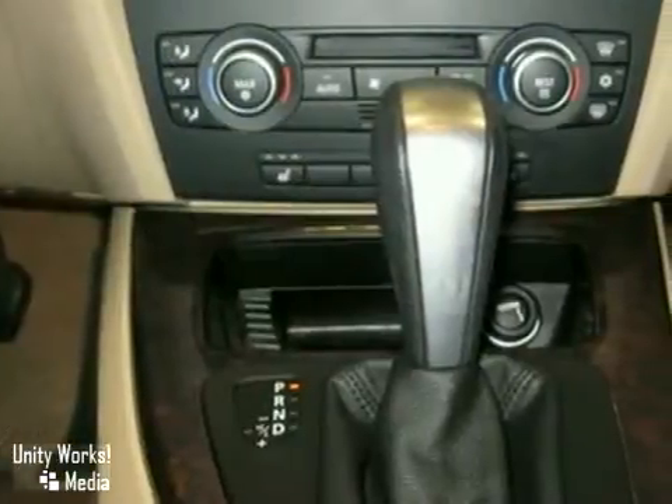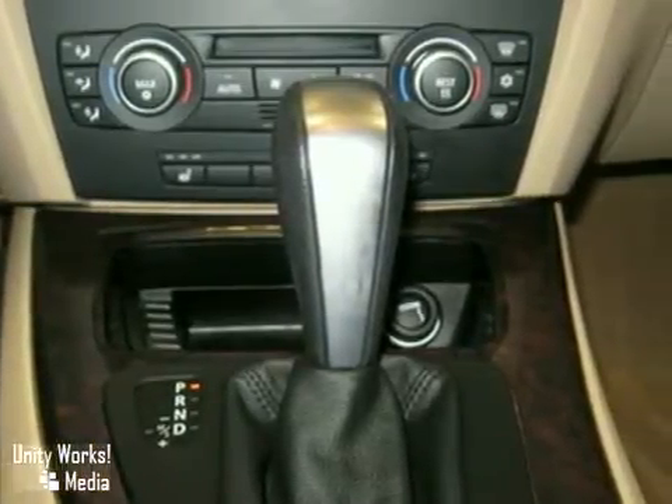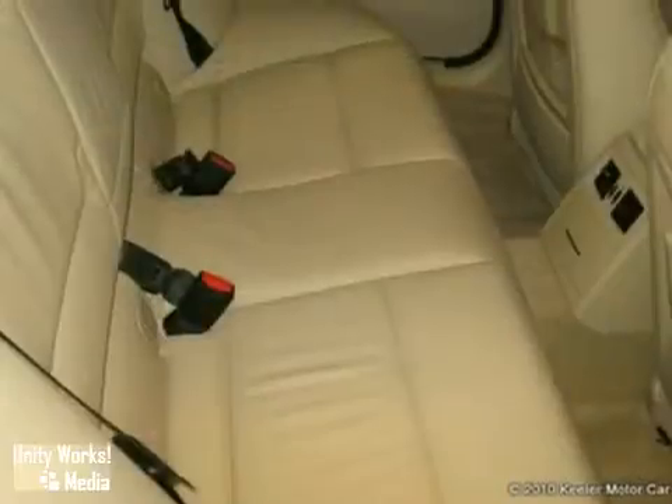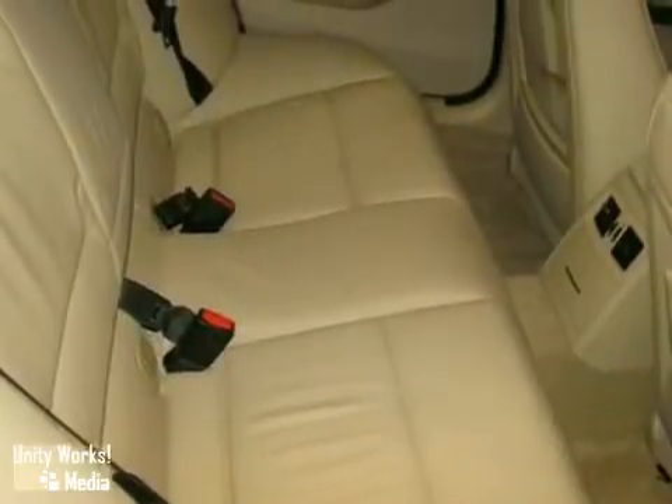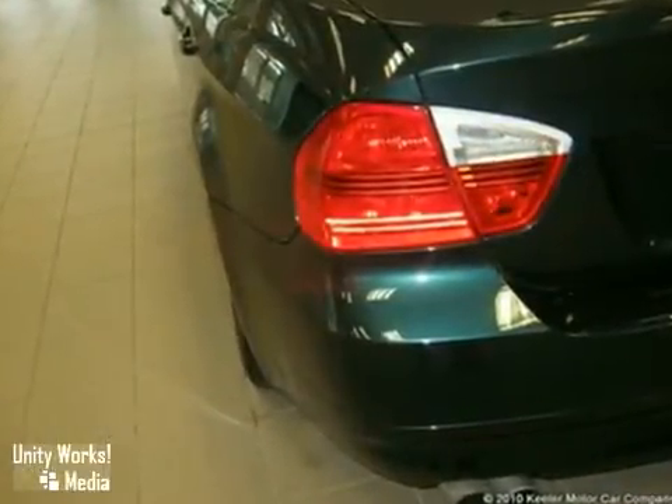The premium package consists of universal garage re-opener, auto-dimming mirrors, auto-dimming rearview mirror, power front seats, lumbar support, digital compass mirror, and BMW assist with Bluetooth system, while the cold-weather package includes heated front seats and fold-down rear seats with ski bag.